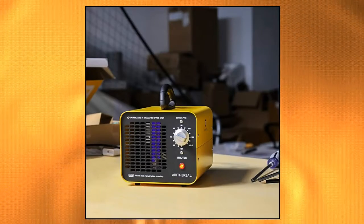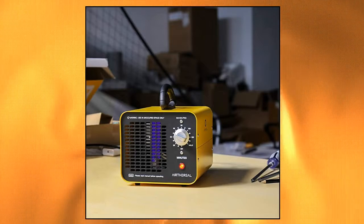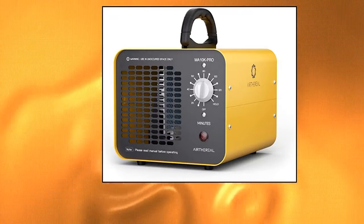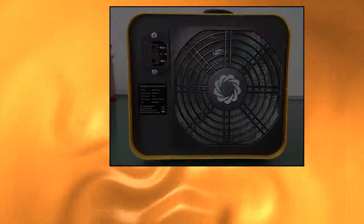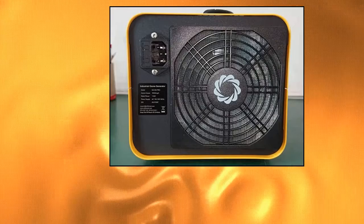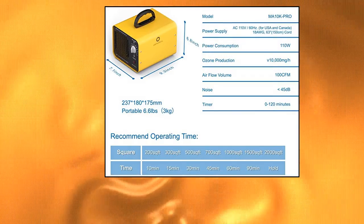Aerithereal Ozone Machine. The upgraded honeycomb ozone plate has a maximum ozone output of 10,000mg/H. This allows for more uniform and stable ozone output with a purification efficiency 50% higher than ordinary ozone plates. The powerful ball-bearing fan deodorizes and purifies at a higher speed than ordinary fans. A 150 square feet space can be completely cleaned in 10 minutes, or more than 6 times per hour.